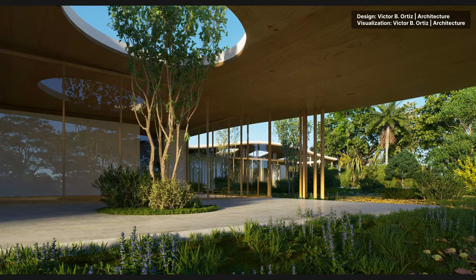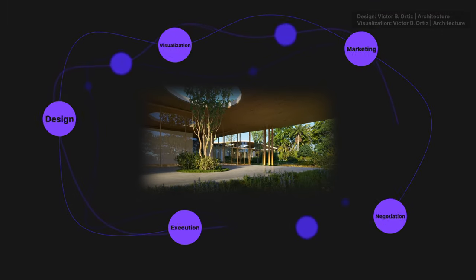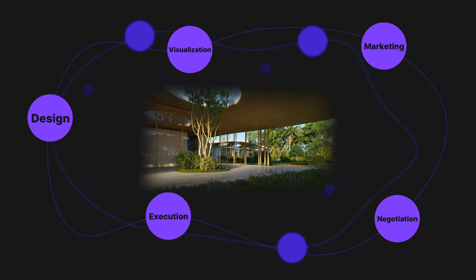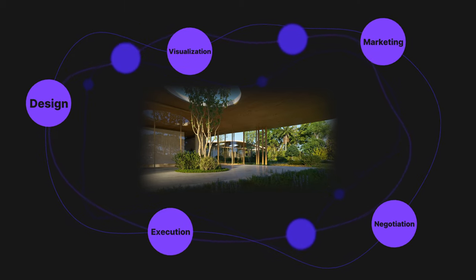Rendering animations is breathing life into your work, which not only benefits designers and architects, but also makes execution, negotiation and even marketing so much easier.